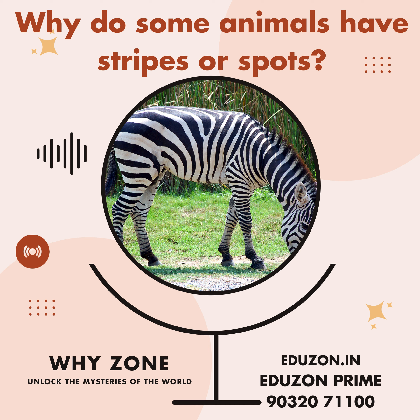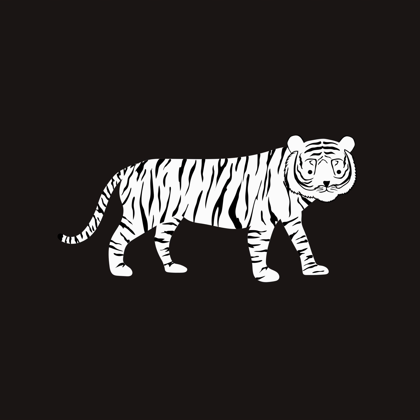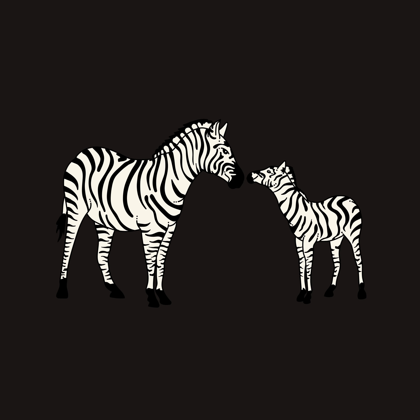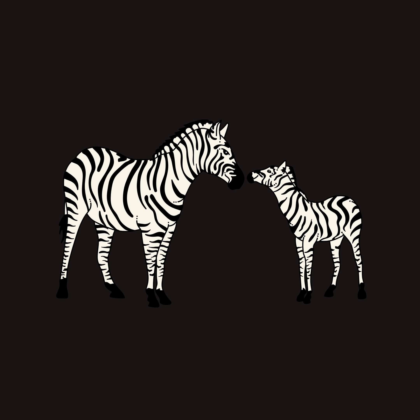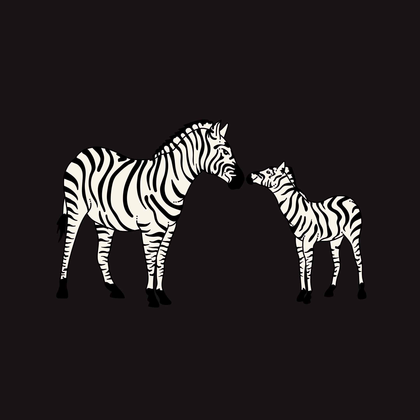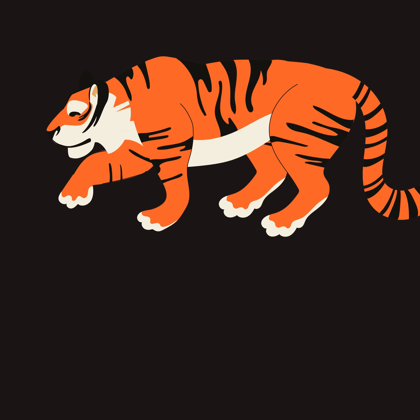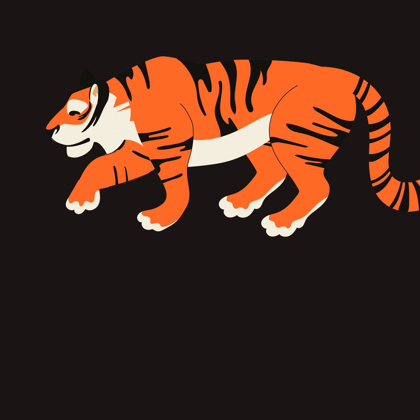Why do some animals have stripes or spots? These patterns can help animals camouflage themselves in their environment or confuse predators. Ever wonder why zebras look like living barcodes and leopards are covered in giant freckles? It's not just a fashion statement in the animal kingdom. These stripes and spots are actually nature's way of giving animals a superpower called camouflage.